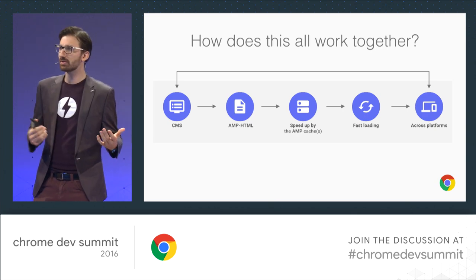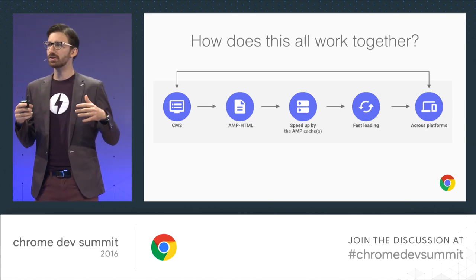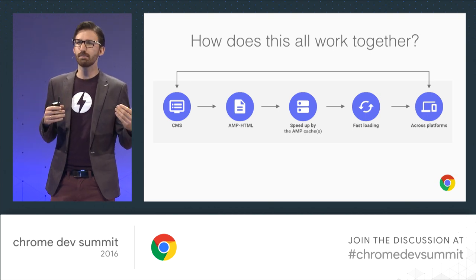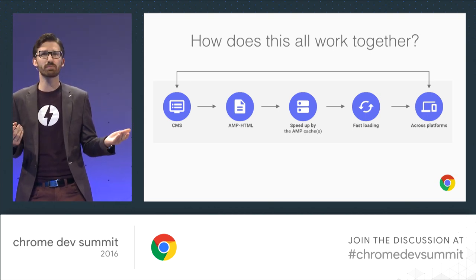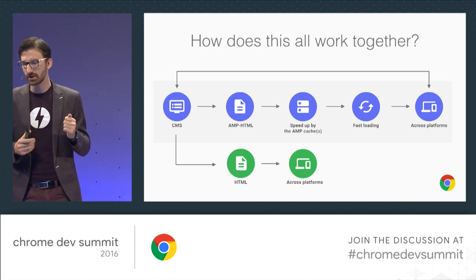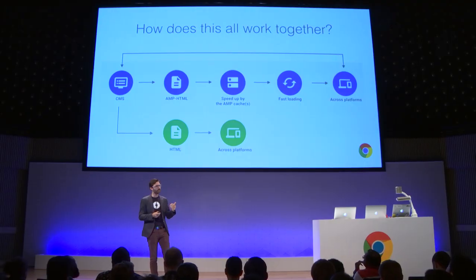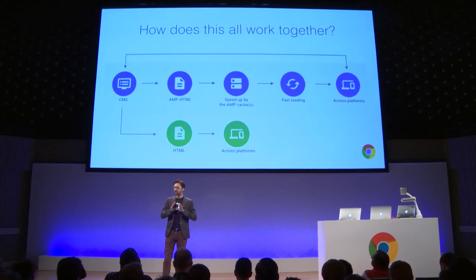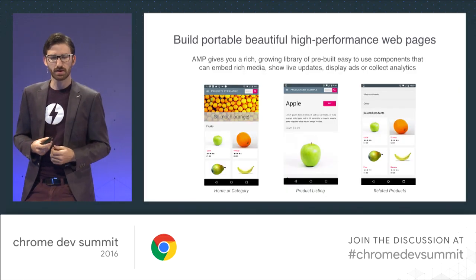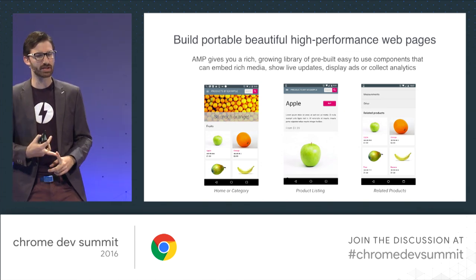AMP, short for Accelerated Mobile Pages, is an ecosystem consisting of a Web Components library that allows you to declaratively write HTML — we call it AMP HTML — because it's both a superset and a subset, and AMP caches, which are more technically CDNs or reverse proxies, with accelerated delivery on top of that. You can either build just one canonical AMP page for everything, or use a link meta tag in the header to generate two pages in your CMS — one HTML page and one AMP HTML page. In a nutshell, it turns authored pages into highly portable, fast, and user-friendly units that platforms like Google, Bing, or Pinterest can safely and quickly embed.